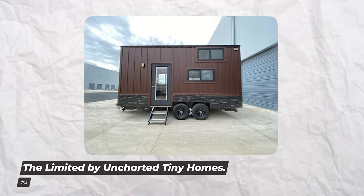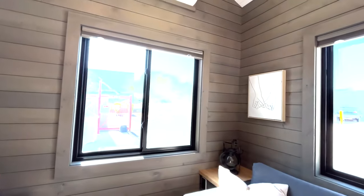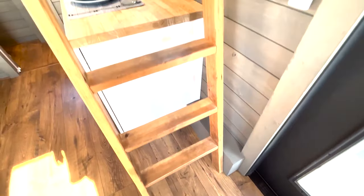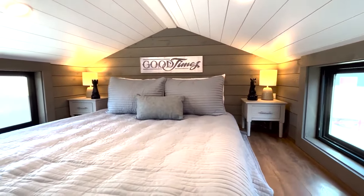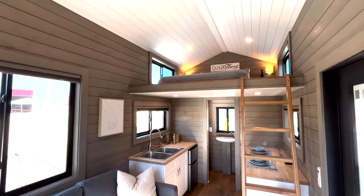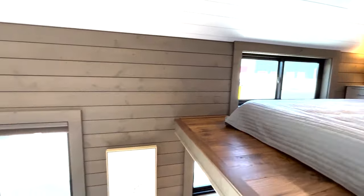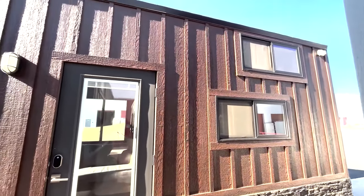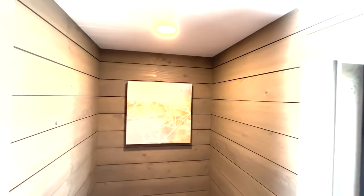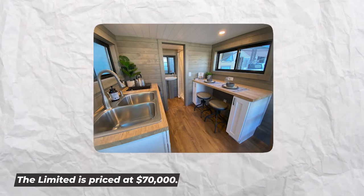Number 2: The Limited by Uncharted Tiny Homes. The Limited by Uncharted Tiny Homes will definitely amaze your visitors. Phoenix, Arizona-based Uncharted Tiny Homes has been producing prefab houses for more than 10 years, building homes with durability, cost-effectiveness, weatherproofing, and enduring attractiveness in mind. The Limited is a one-bedroom, one-bathroom residence and may be the smallest of all the Uncharted accommodations, but it has style. Its 200 square feet include a living room, a comfortable galley kitchen, a full bathroom, and a sleeping loft above the kitchen and bathroom. The Limited is priced at $70,000.